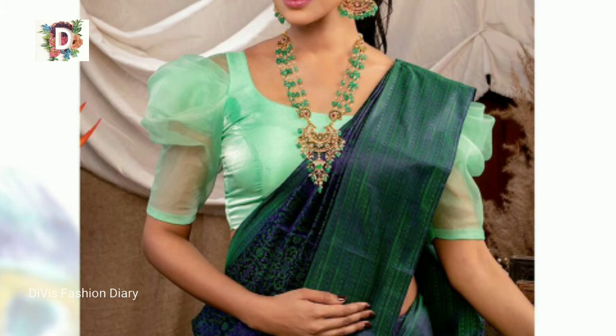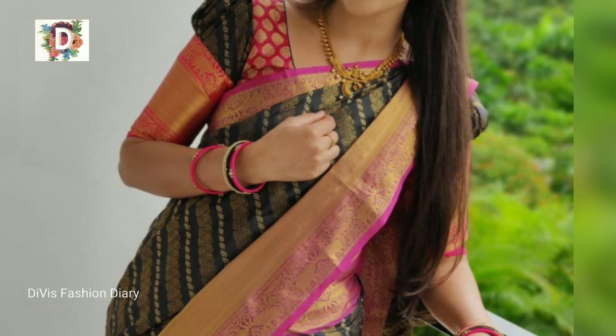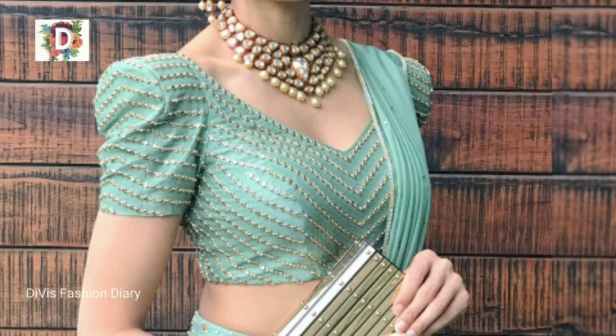These types of puff designs are mostly available in silk patterns. But now, at the latest trends, these kinds of designs can also be made by synthetic cloth. So friends, from all these designs, select your favorite one and wear these types of designs and be different from others.